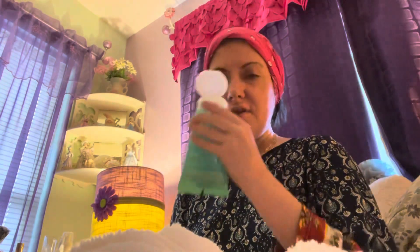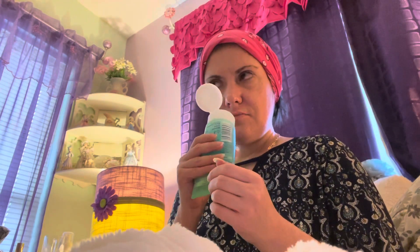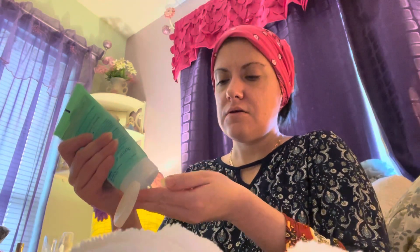It does smell like the ocean — like you're at the ocean. And this is what it looks like; it has little beads in there.